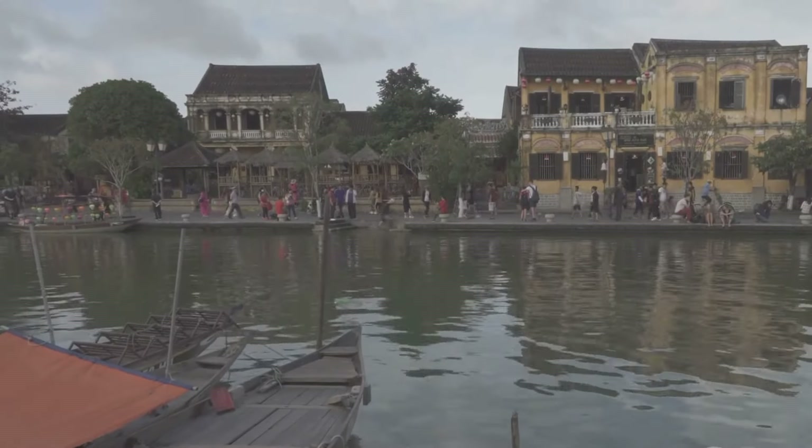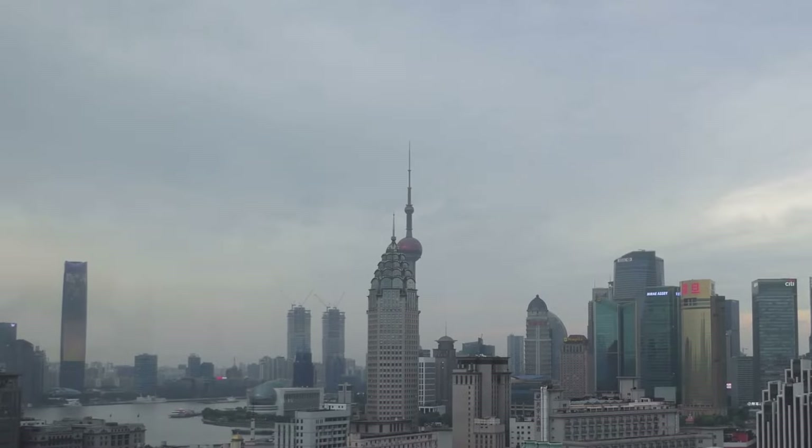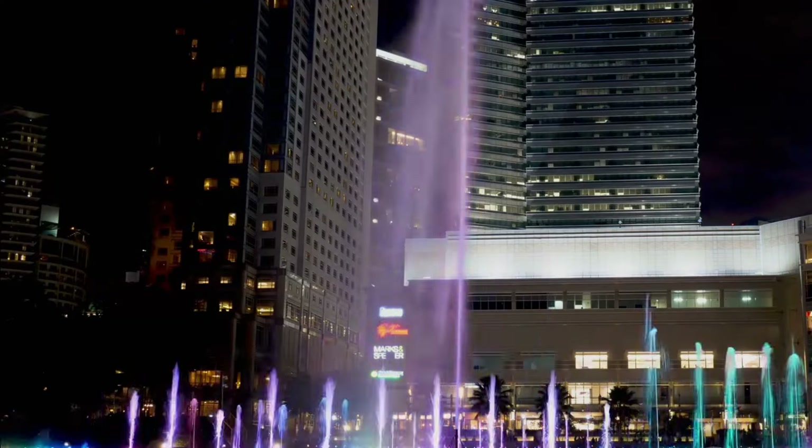Xiamen's ancient center and the modern city are two sides of the same coin, representing the city's past and present, coexisting in a mutually beneficial relationship.